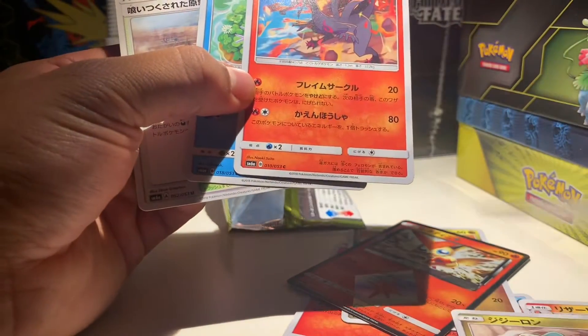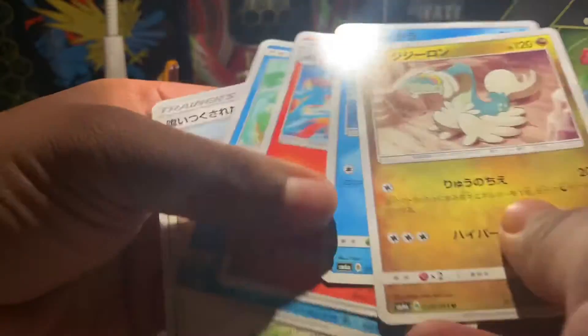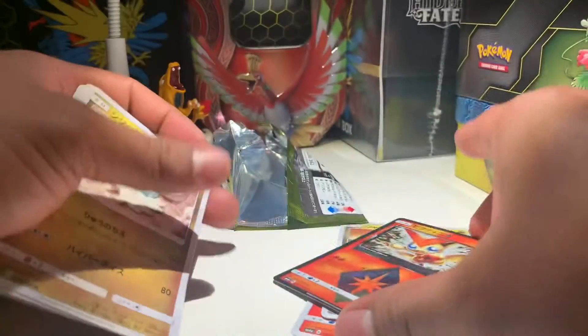1, 2, 3, 4, and 5. Unfortunately these weren't some of the coolest packs I've opened, but I did get something decent.